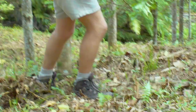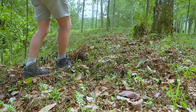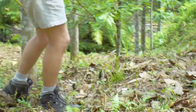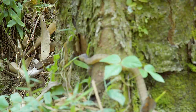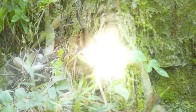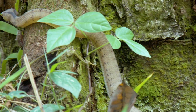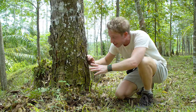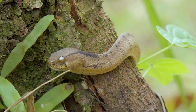Malayan pit vipers are perfectly camouflaged in the leaf litter, so I'm actually looking on the floor this time. Wow, look at this — this is actually a slug-eating snake. That's not the species I'm after. Actually they're nocturnal; he's probably sleeping there, thinking he's very well camouflaged. Totally still. That's amazing.